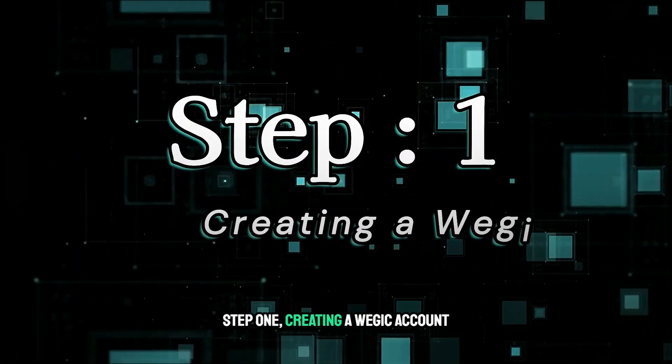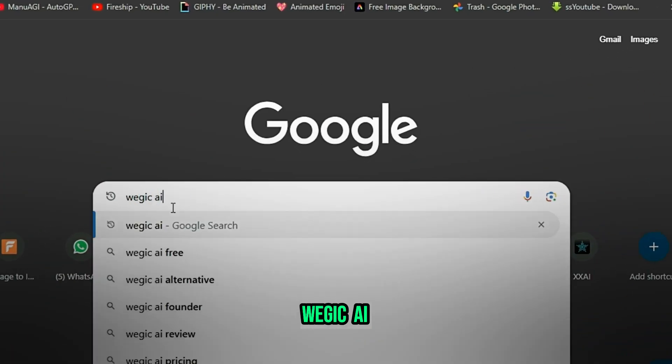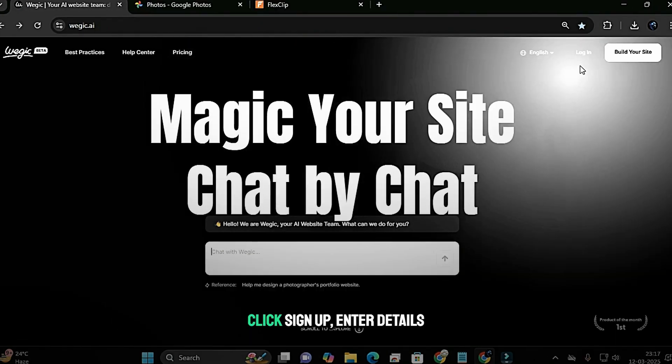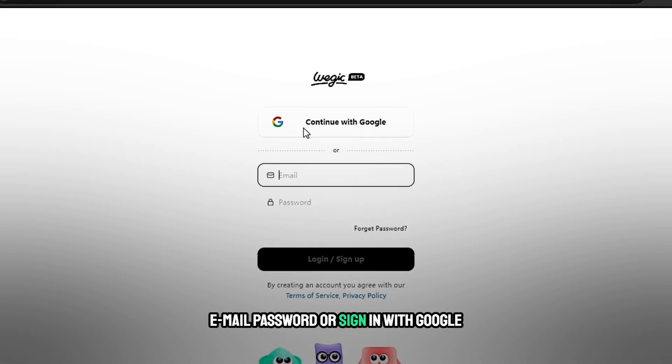Step 1: Creating a Wajic account. Go to www.wajic.ai. Click on the first link and you'll see the interface. Click sign up, enter your details — email, password — or sign in with Google. Then verify your email.